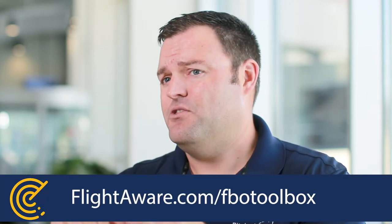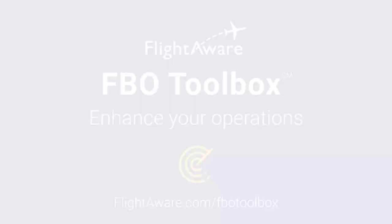The best way to see if FBO Toolbox is right for you is to try it in real time. Sign up for a free one-week trial via the link below. There are no commitments or long-term contracts. Feel free to reach out to a Fly to Work Support Team member if you have any questions. Welcome to the digital age of FBO Operations. Thank you.